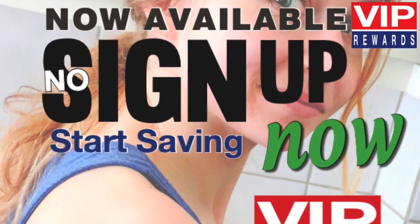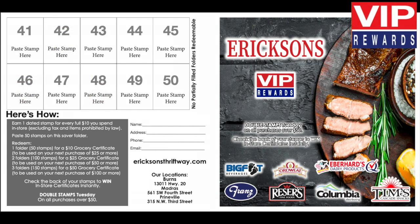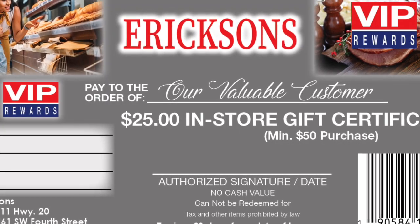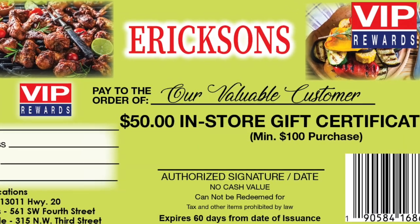There is no customer sign-up. Receive one custom VIP reward stamp for every full $10 in purchases. Paste 50 VIP stamps in your free saver folder. Redeem one filled folder of 50 stamps for a $10 in-store certificate, two for a $25 in-store certificate, and three filled folders for a $50 in-store certificate.